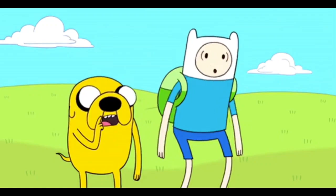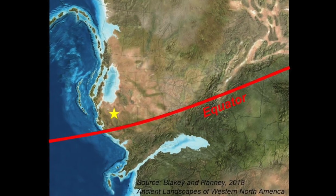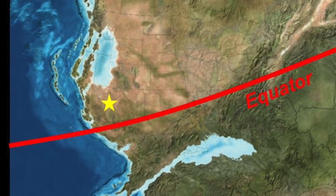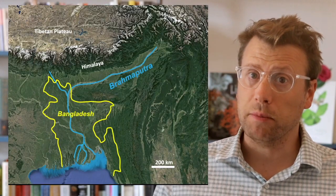In addition to trees, paleontologists have found fossil rushes, ferns, and cycads that all suggest the floodplains were warm, swampy marshes. Plate reconstruction suggests that the area was located much closer to the equator during the Triassic, at tropical latitudes. A modern analog may be the swampy floodplain surrounding the Brahmaputra River in Bangladesh.